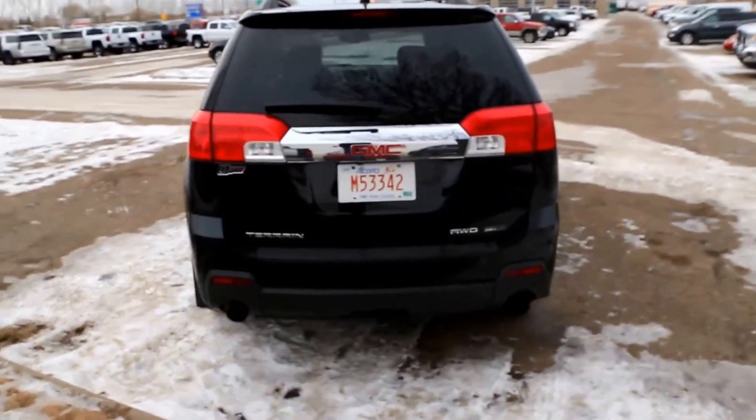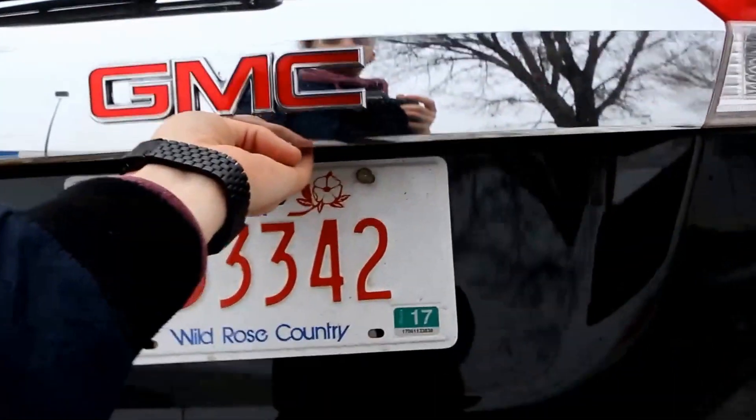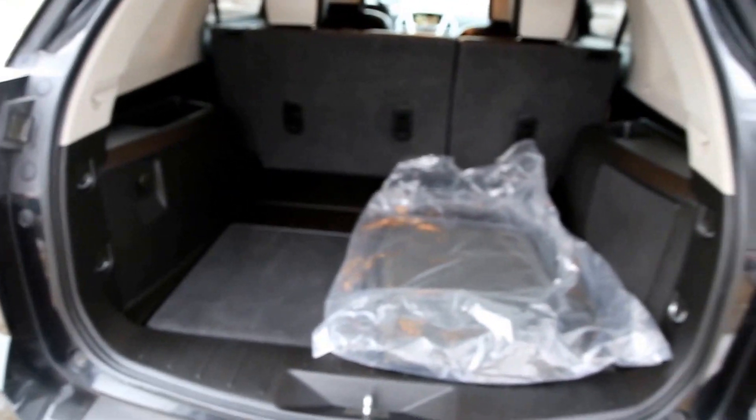The vehicle features dual exhaust, a rear tow hitch, rear view camera, easy lift and lower hatch, tons of space in the back as well as a nice big speaker, and a 12-volt outlet.